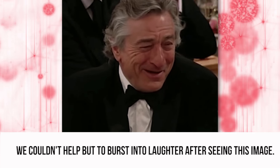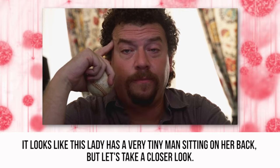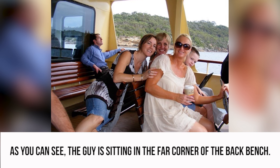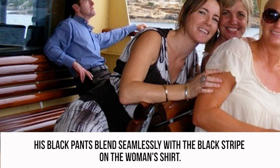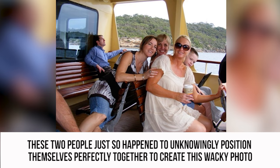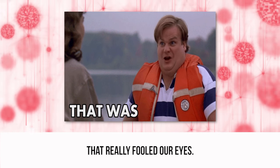Tiny Man. We couldn't help but burst into laughter after seeing this image. It looks like this lady has a very tiny man sitting on her back, but let's take a closer look. The guy is sitting in the far corner of the back bench. His black pants blend seamlessly with the black stripe on the woman's shirt. These two people just so happened to unknowingly position themselves perfectly together to create this wacky photo that really fooled our eyes.